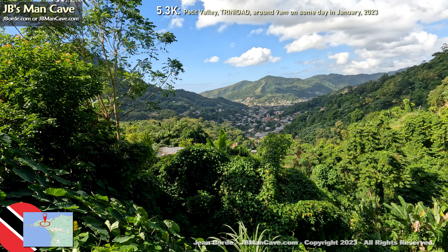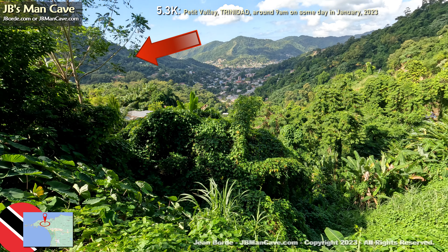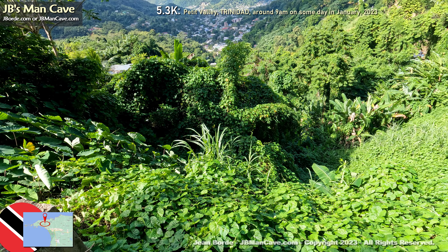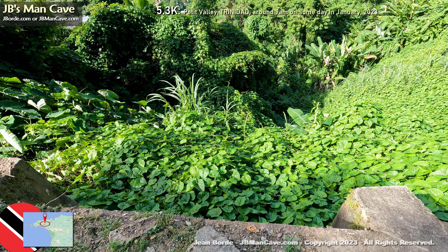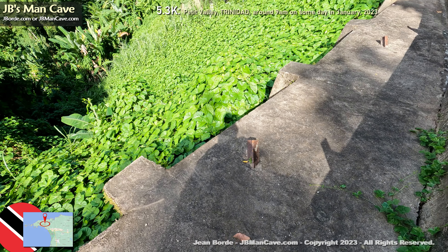A lot of what you see here in the valley below — that road continues and goes left, which would be south. Going around this mountain to the left would take you to Port of Spain. You can also see some of the overgrowth below.